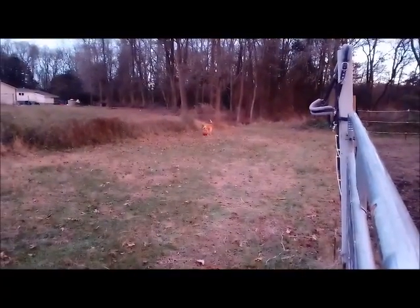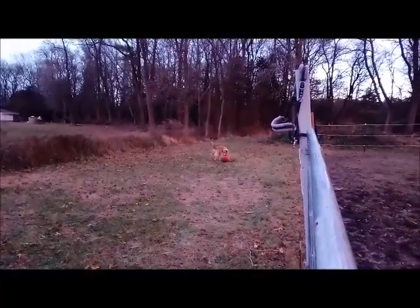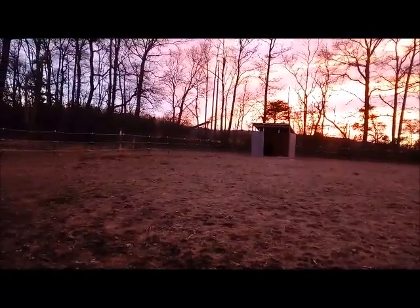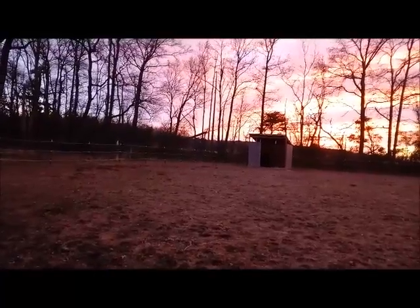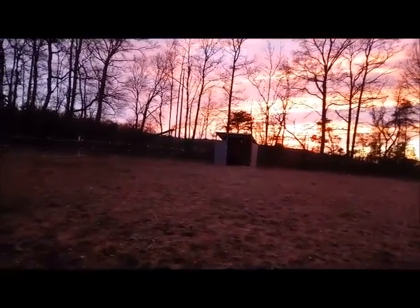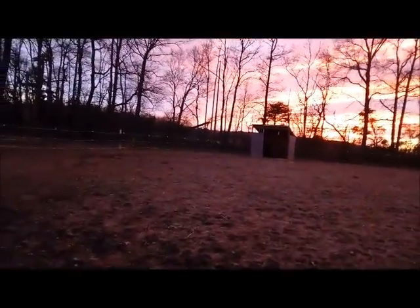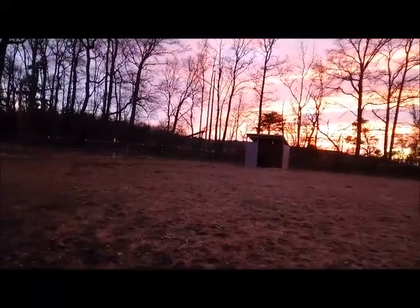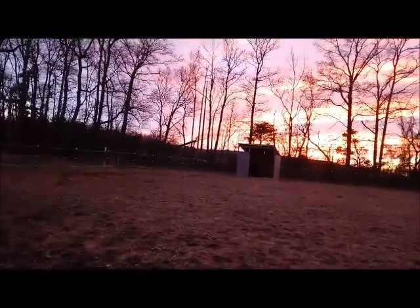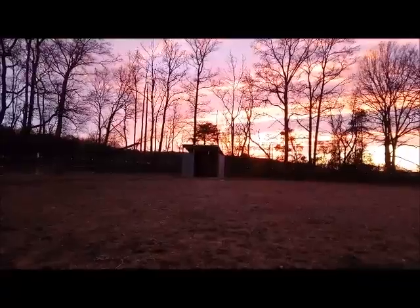I want to be out in the field doing the animal control stuff, so I want to be with a police agency. Even if it's stricter, I am proud to work for a police department. If you're working for a humane society, you will almost always have to do shelter stuff — clean kennels, be a receptionist. Then you have the standalone agency, run from the county — given the power to write citations and investigate cruelty, but technically not law enforcement.